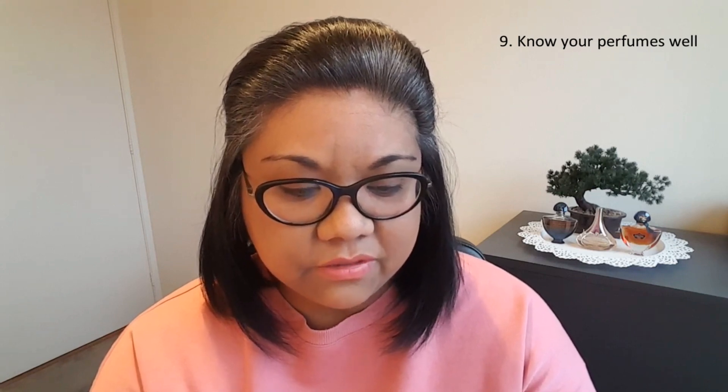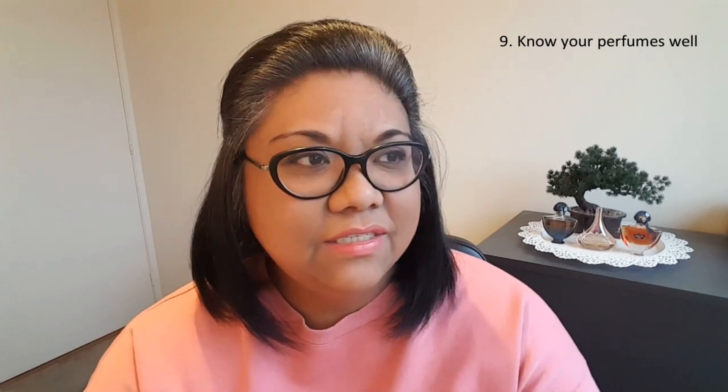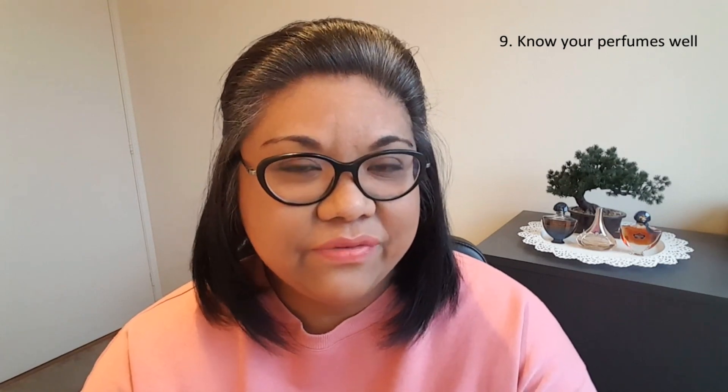Number nine: know your perfumes well so that you know how to pick your next fragrance. It goes on about fragrance oil concentration — EDT, EDP, and extracts — and how extracts are more potent than an eau de cologne, for example. It also says to know about the notes: the top notes, mid notes, and base notes, and that top notes evaporate faster. For me, I have a bookcase in my living room where I put perfumes and rotate them — I'll have them there for a few weeks and focus on wearing those.